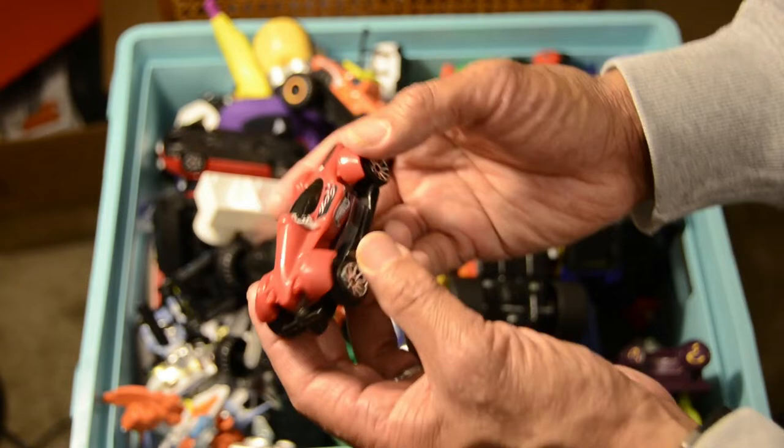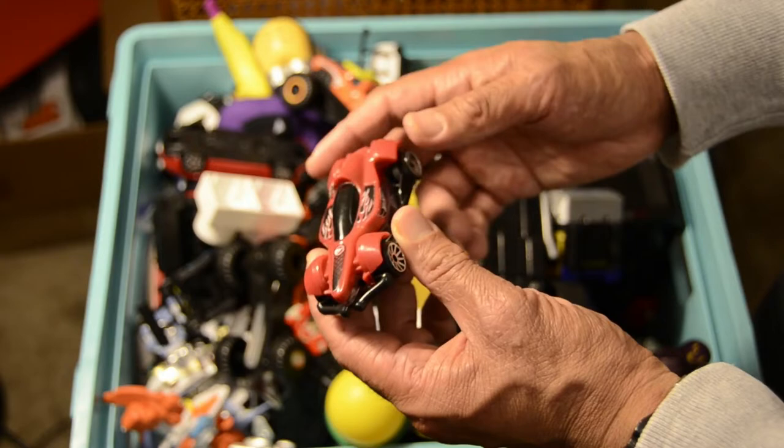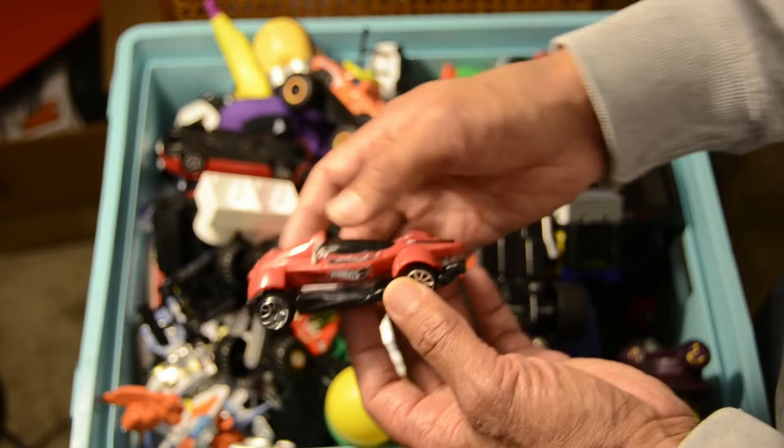Next is a Hot Wheels Hot Rod — some sort of racing vehicle. Very modern, very futuristic. You don't see these on the street these days, but it's a Hot Wheels. Perhaps a futuristic version of the Hot Wheels.